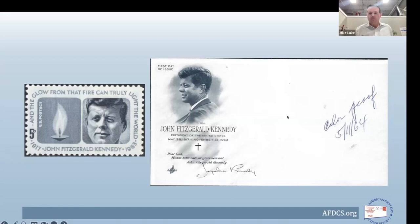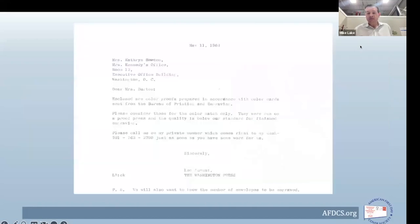They sent this color plate proof off — dated May 11th in Leo's handwriting — along with a letter to Miss Catherine Burton, another secretary of Mrs. Kennedy's who had sent the information on Adam Ushack. The color proofs were to be considered for color match only. It's now May 11th and the stamp comes out May 29th — two and a half weeks away, a significantly condensed timeline. Leo provided his private number going directly to his desk, saying call, don't write, and still needed to know the number of envelopes to be produced.